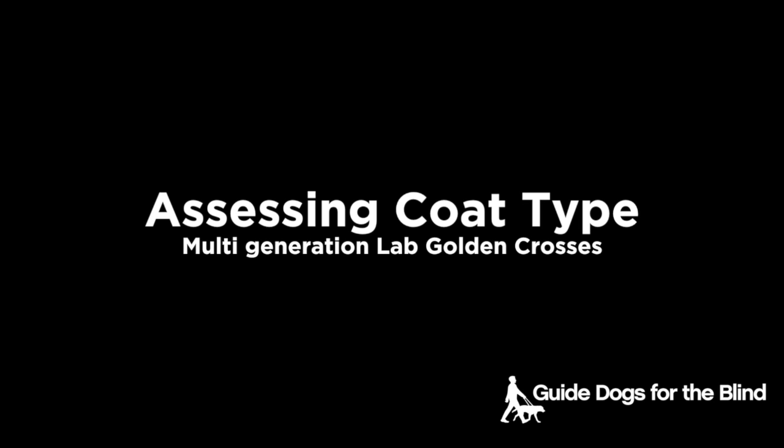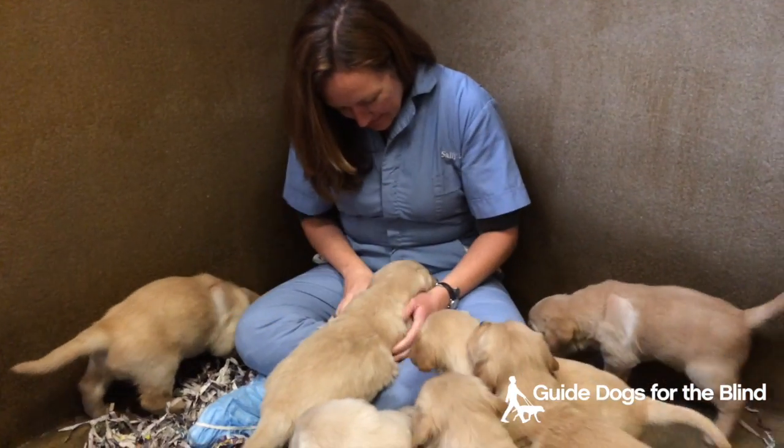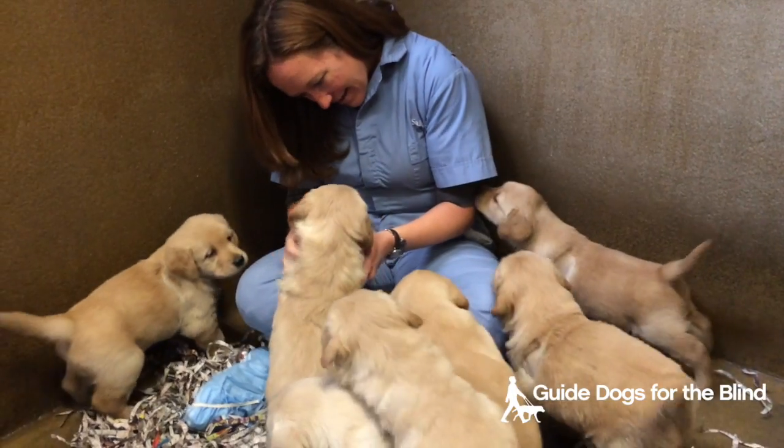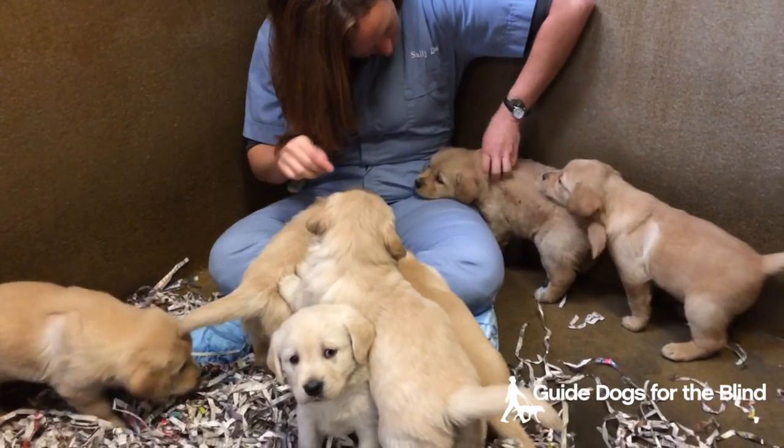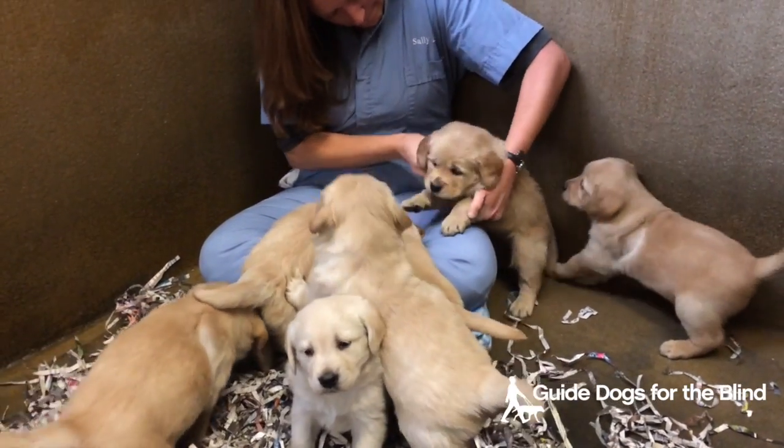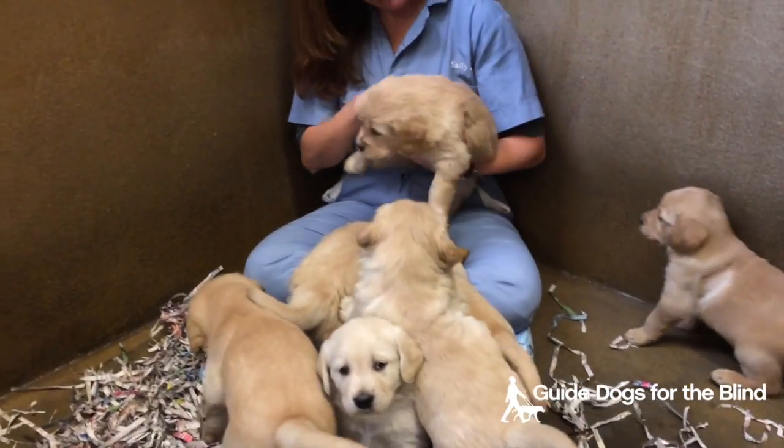This video is about assessing coat type in Lab Golden Cross puppies. This is a litter of Lab Golden Cross puppies, and in this litter it's a second generation, so you can have both short-coated and long-coated puppies in the same litter.